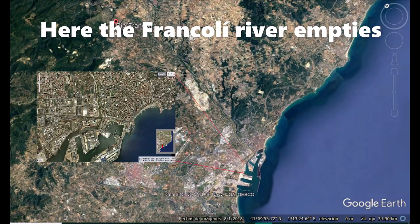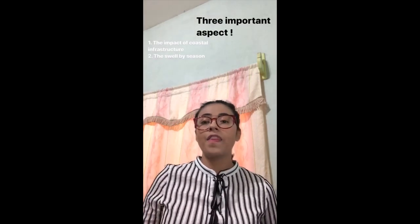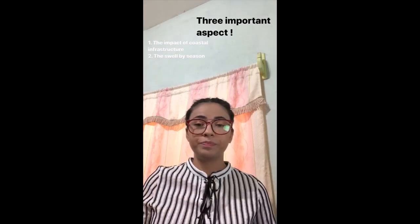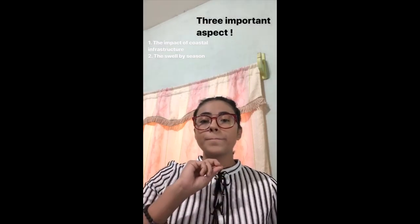The sediment comes from the Francoli River, before the port was built. The coastal processes that affect the site are three important ones: the impact of coastal infrastructure, the swell by season — in the summer it has more energy than in winter — and pollution. It has a low to medium rate of change.